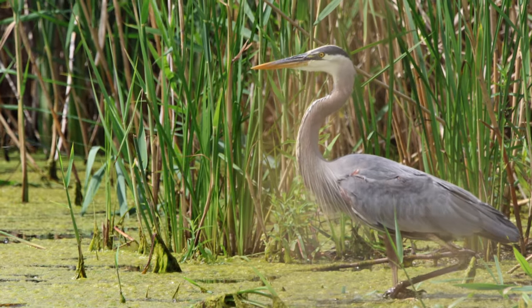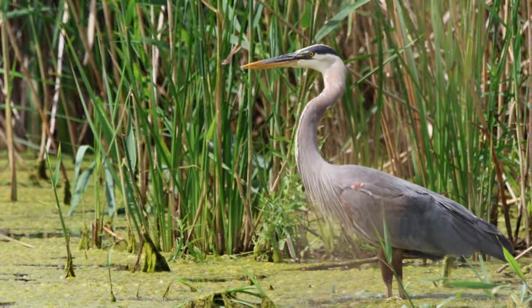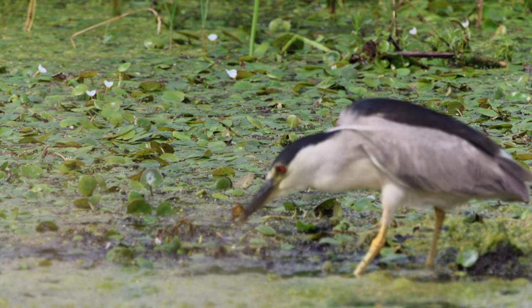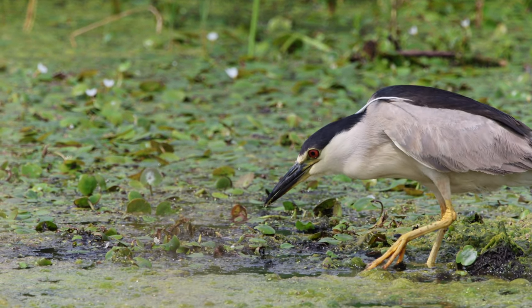A nearby great blue heron searches for food with no luck, while a black-crowned night heron has a little bit of luck.